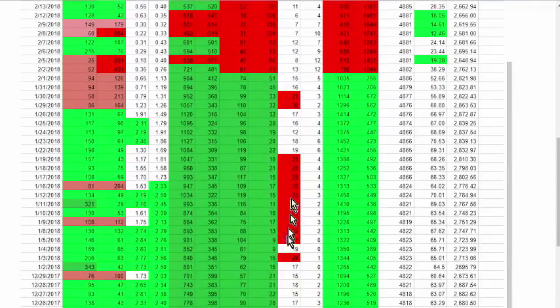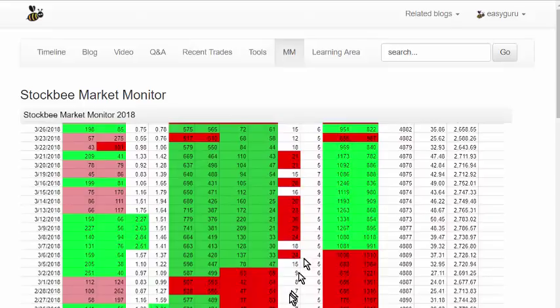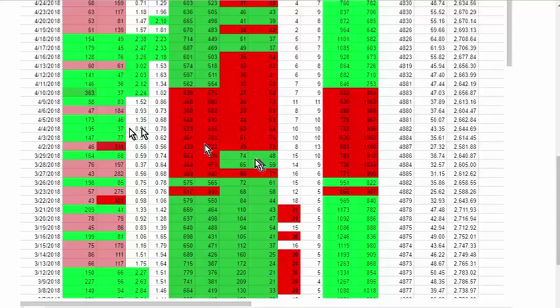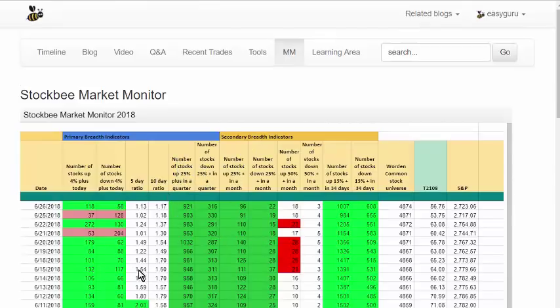Periods above 20 indicate that more than 20 stocks are up 50% or more in a month — that tells you there is extremely bullish breadth in the short term, which typically leads to a correction within a few days to weeks. It's not as if the day it goes above 20 you get a correction the next day — it can remain elevated for some time and then you get a big shakeout. You can see multiple instances of this pattern here.